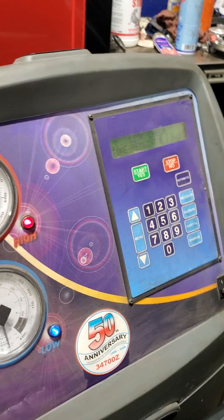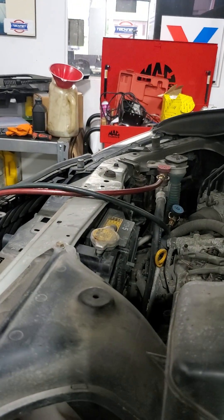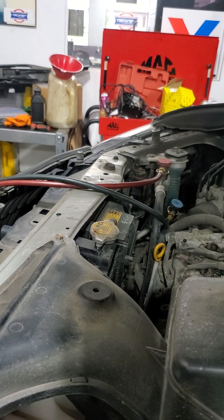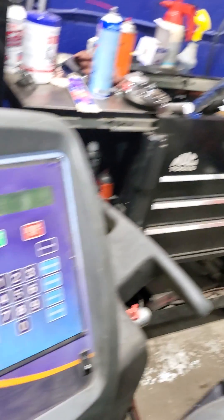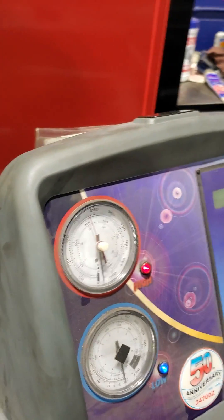I'm just going to show you our machine. This is our Robinaire R134 refrigerant machine doing its job right now on this beautiful Lexus. We've done an AC repair, hooked it up, and it's running its cycles completing the work.